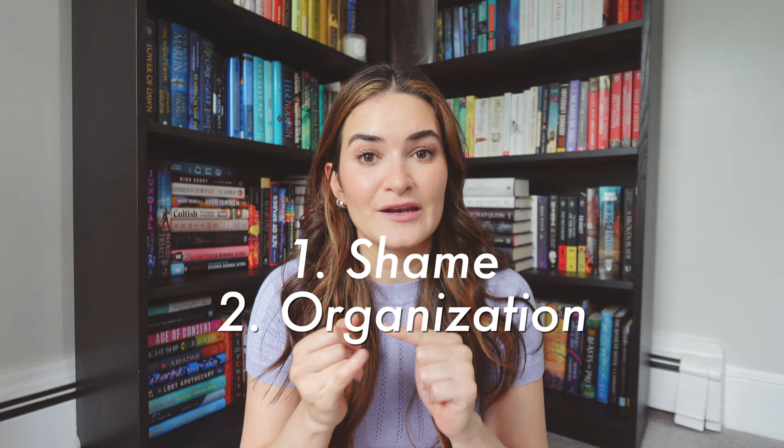Hello everyone, welcome back to my channel. My name is Ingrid and for today's video we are doing all of the books on my physical TBR. I'm filming this intro after I've done everything so my shelves look a little bit different, but I'm going to tell you everything that is on my physical TBR — first to shame me into reading all my physical books, and second so I can organize them so they're more easily accessible when I'm looking for something to read. I'm going to show you one by one which books are on my physical TBR.